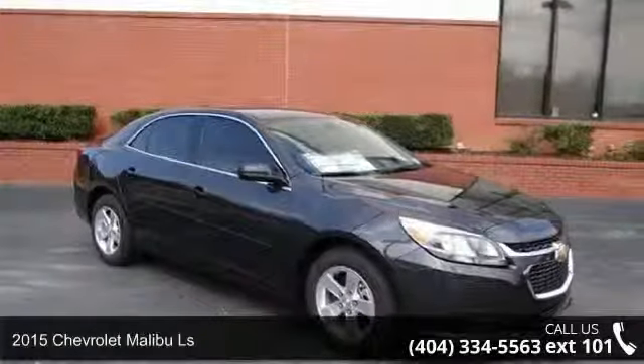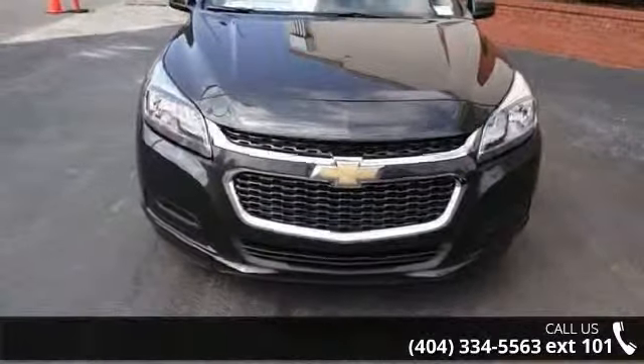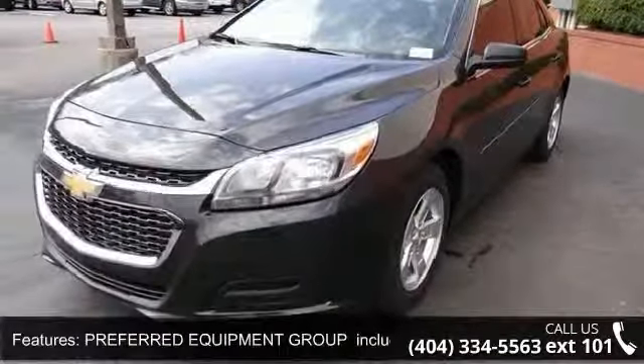Step onto the 2015 Chevrolet Malibu LS. If you are looking for an automobile with great features, look no further. This vehicle comes with a reliable 4-cylinder engine, connected to a smooth shifting automatic transmission.